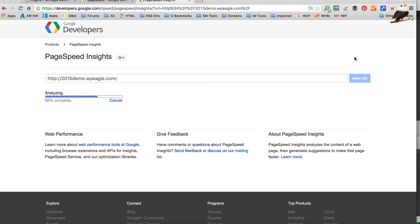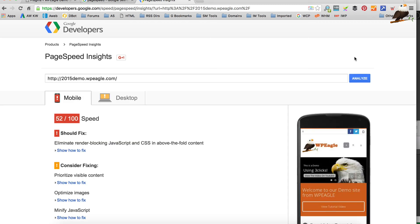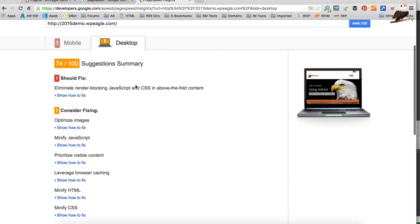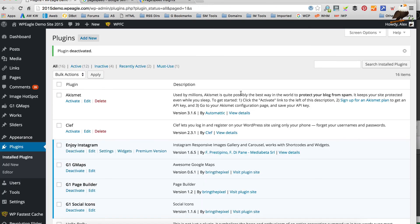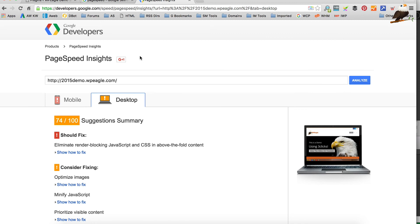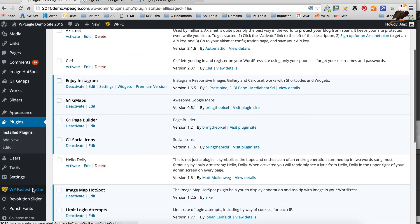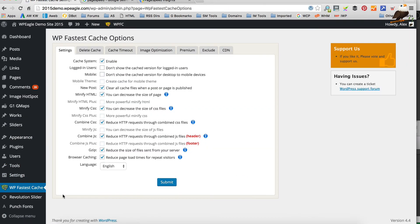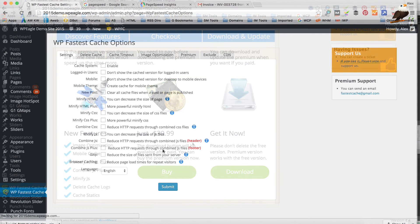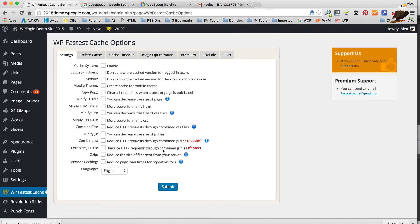Those two are off. Let's run PageSpeed again and see — that's 52 on mobile and 74 on desktop. What I'm gonna do now is actually go and purchase the premium version of this plugin. Obviously this is totally optional and you should probably be happy with these scores — they're in no means bad. But I'm gonna see if the premium version gives you any extra speed. So let's buy it now. I've installed the premium version of the plugin.